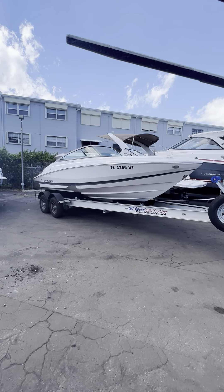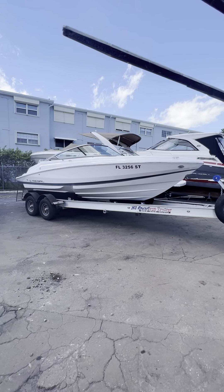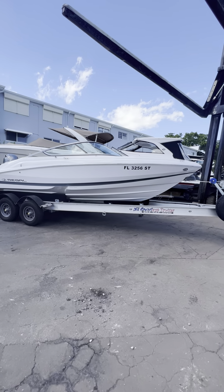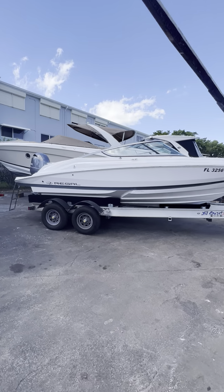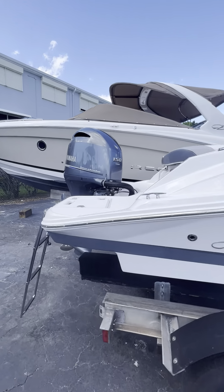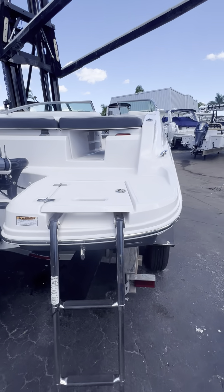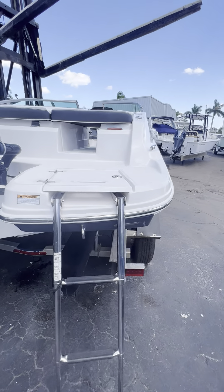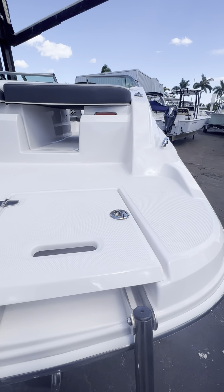What's up everybody, this is Joe from Sundance Marine. We're taking in this super clean trade-in. It's a 2019 Regal 21 OBX. You got a Yamaha 150 4-stroke. Boat and engine only have 168 hours on it. Never bottom painted, never kept in the water — clean bottom, clean boat.